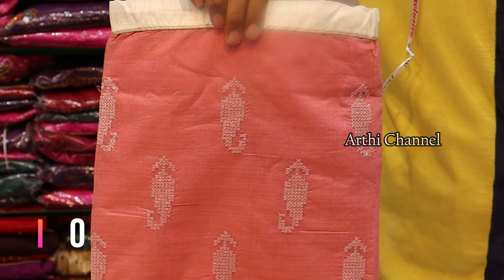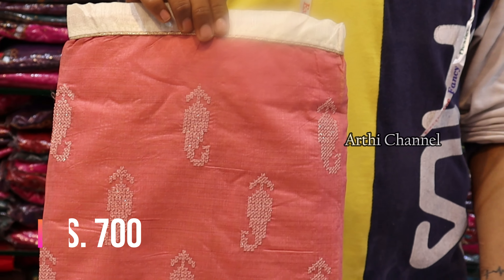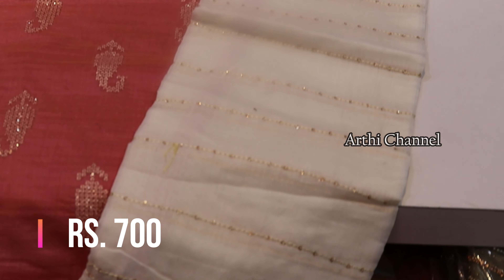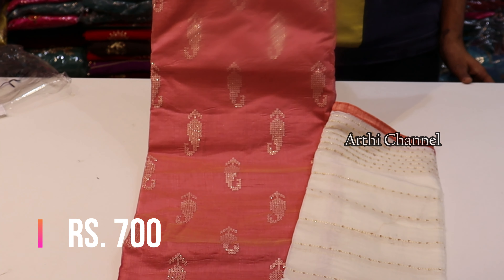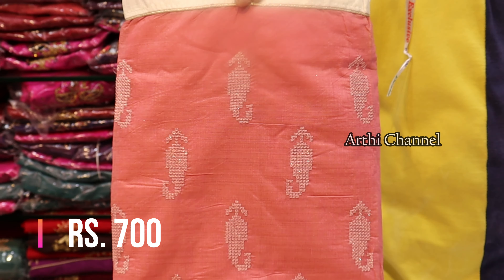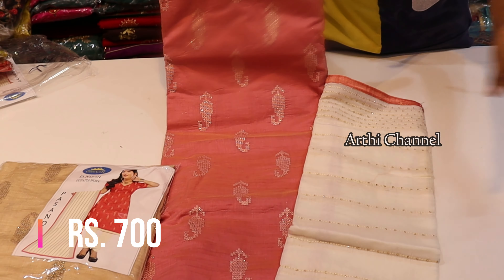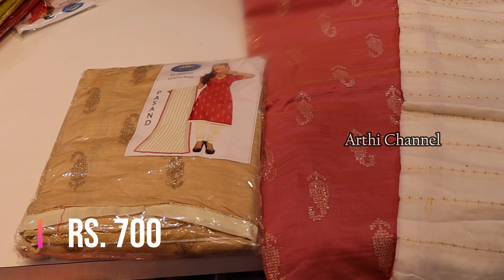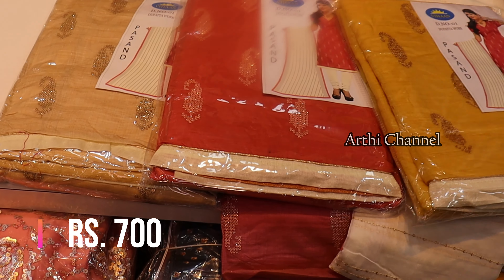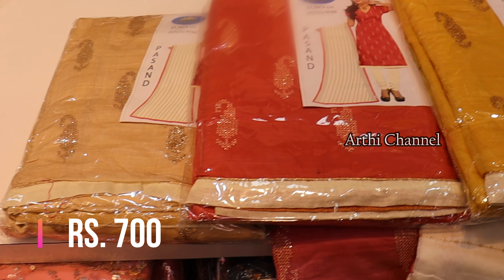Next, you can see a designer material collection. You can see a small silk material with a full look and a pearl. This is 500 rupees. There are some designs in this material — you can see a better design. This material is a silk fabric. You can see a material collection, and this is the same design available for 3-4 pieces. This is a very heavy material collection.